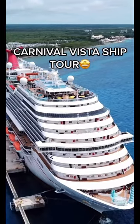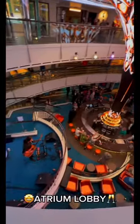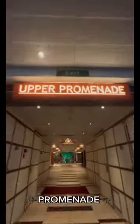Let's take a tour of one of the most fun ships sailing the seven seas, the Carnival Vista. First stop is the Atrium Lobby, where you'll be able to get drinks from the bar and let those mesmerizing dreamscape views entertain you.